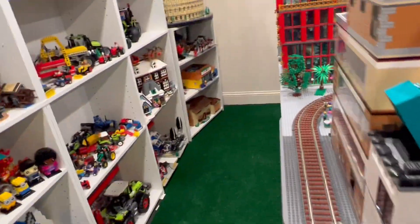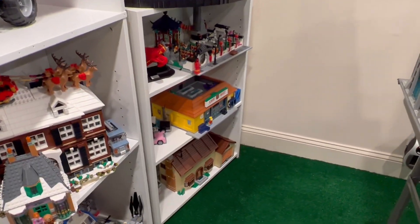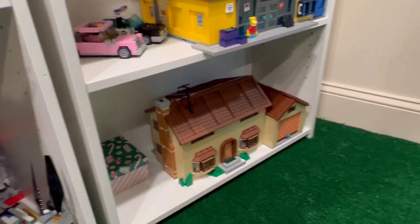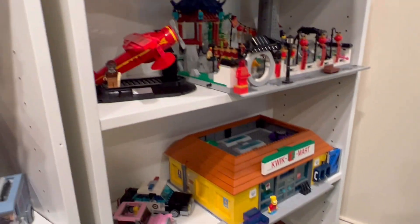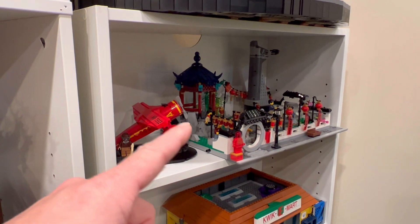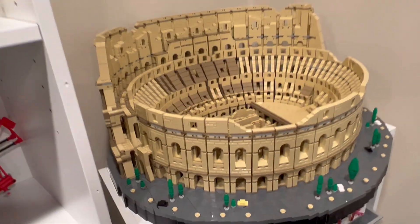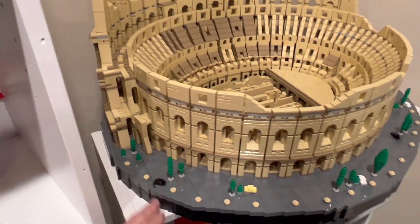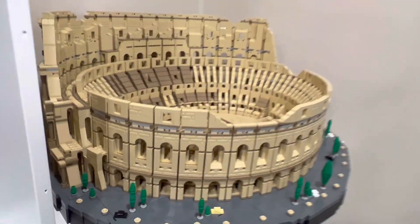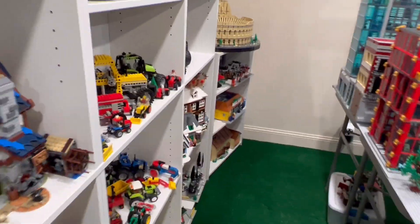Quick LEGO room update — bought a half shelf. I've got my Simpsons house and Kwik-E-Mart; I just filled it because I have no room for that in the city yet. And then my Coliseum, just to have somewhere to go. I had to do a half shelf and not a full one — not because of Iron Man but because of the light switch. Work with what you've got in the space that you have.